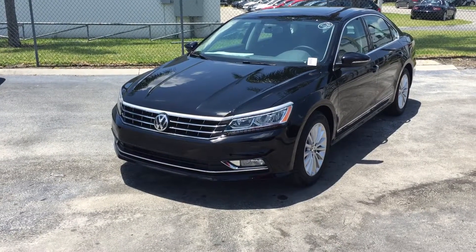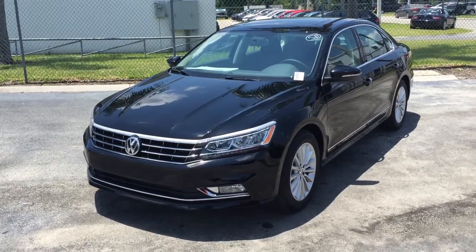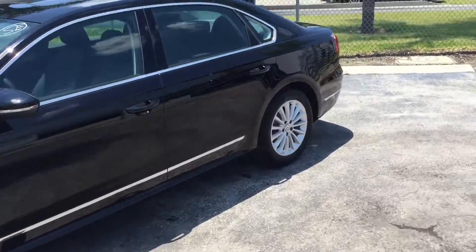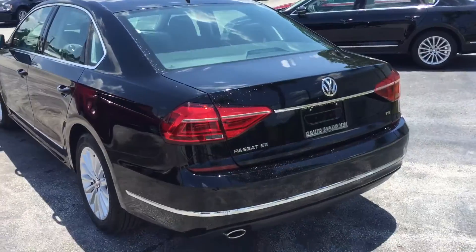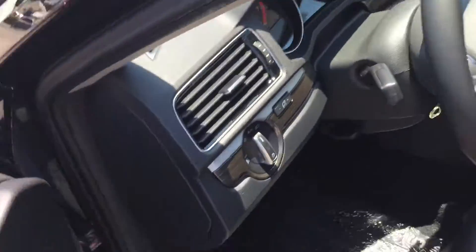Good afternoon Marina, this is Kyle from David Moss Volkswagen South. I want to thank you again for submitting interest on our site. I just want to make a quick video. This is our 2016 Volkswagen Passat. This is the SE trim level which comes with some absolutely amazing features.